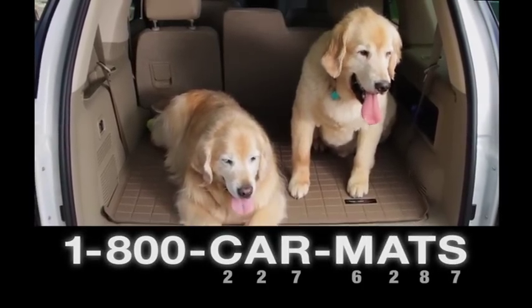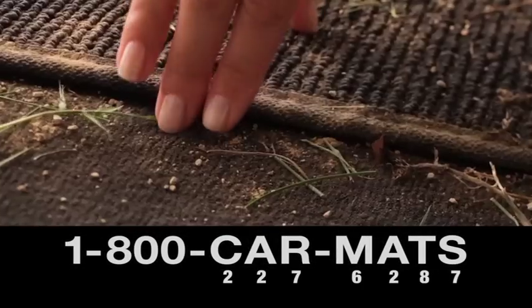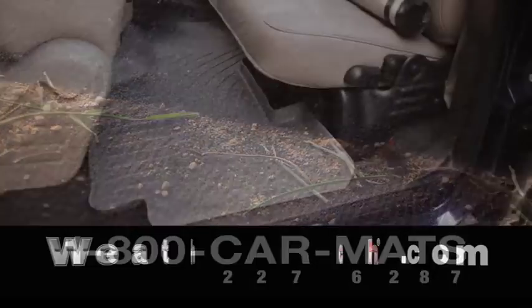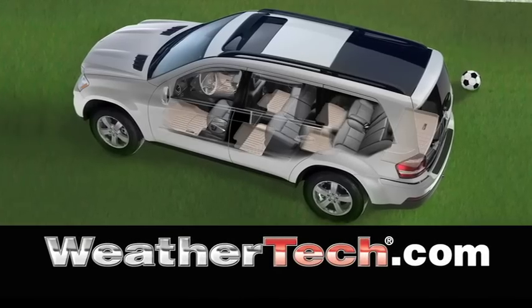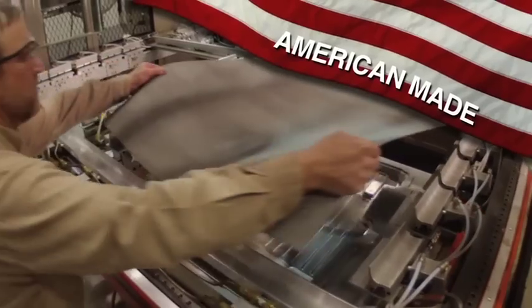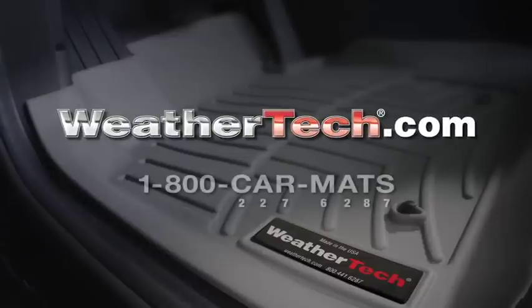Questions? Give us a call at 1-800-CAR-MADS. Don't wait until it's too late. Order your WeatherTech protection today at WeatherTech.com. WeatherTech Floor Liners — complete protection, completely American-made, at WeatherTech.com.